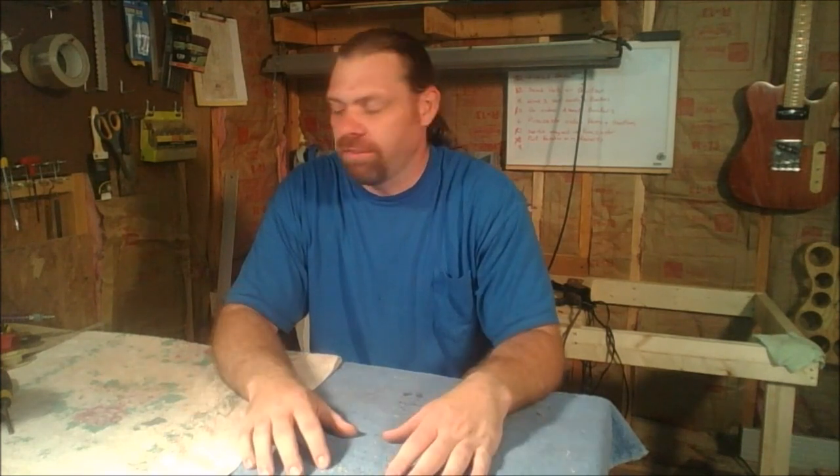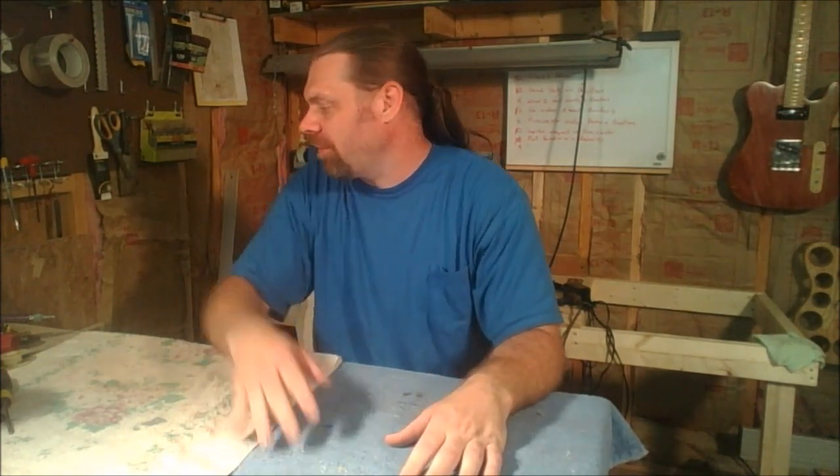Hey guys, what's up? Andrew here, and today we're talking about everybody's favorite store, Harbor Freight. I've got my best seven tools that you can get from Harbor Freight, so let's take a look. Number seven is up first.